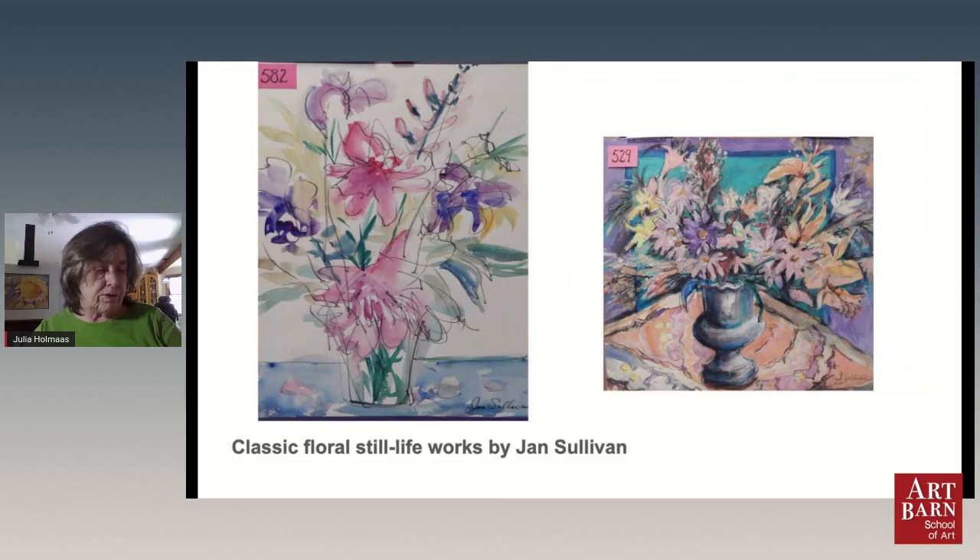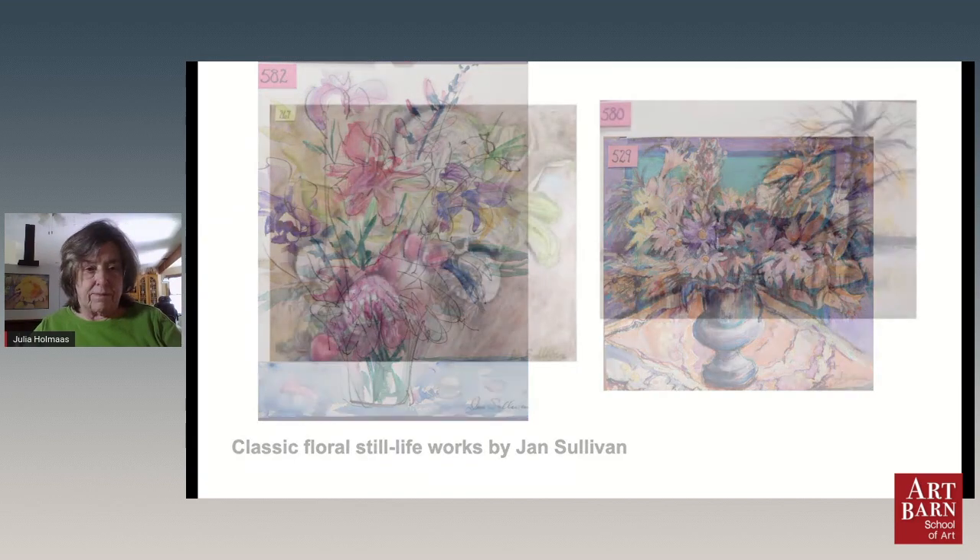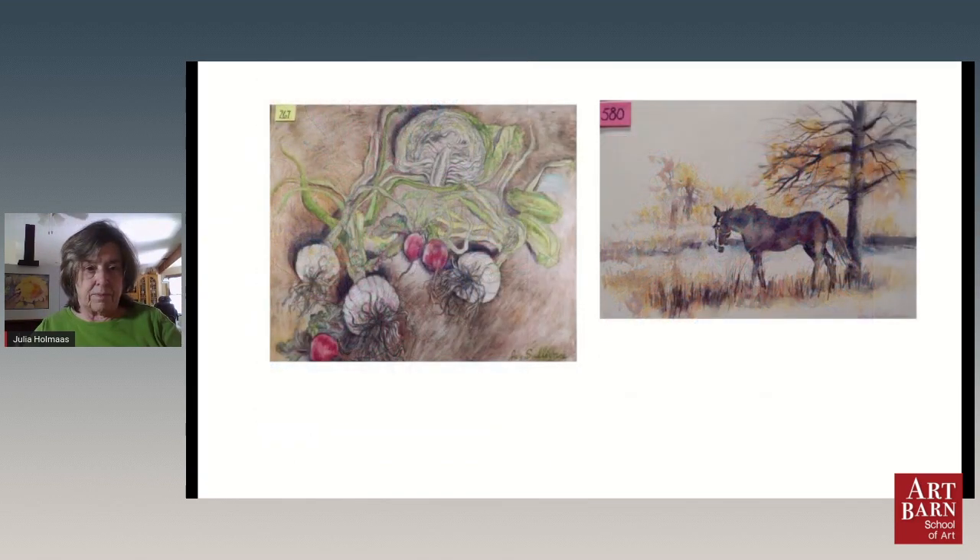We have classic florals like Jan's. Lots and lots of paintings by Jan Sullivan. She really loved painting flowers in very diverse media — watercolor and oil primarily, but she worked in other media as well. Some of her watercolors and pencil drawings are in the collection.